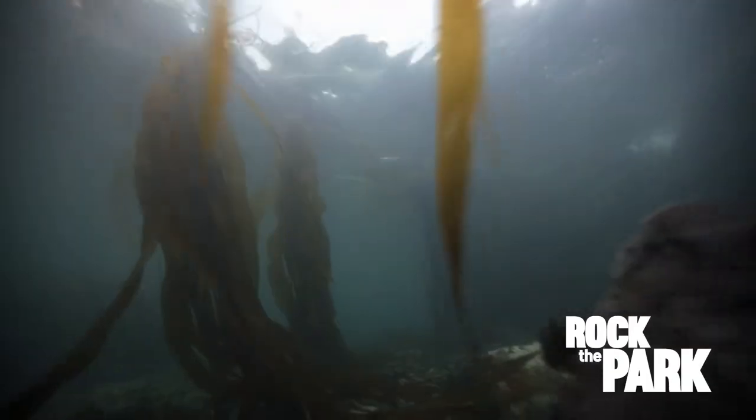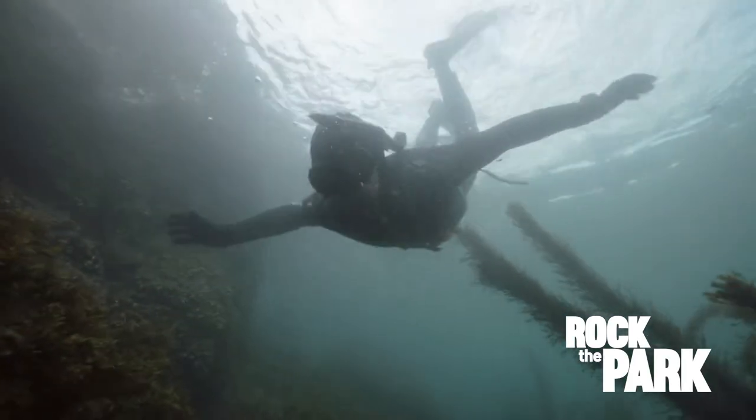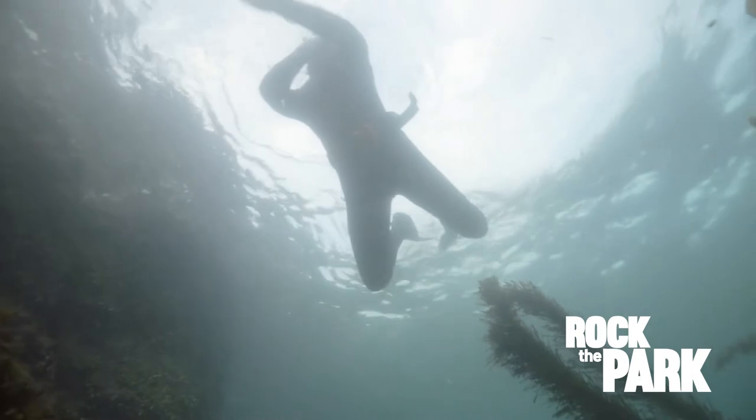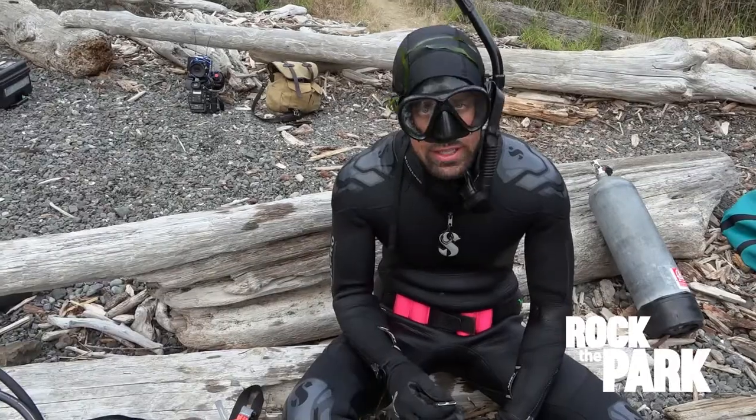I'm free diving just off of San Juan Island in Washington State, but the freezing cold water is messing with my ability to hold my breath long enough to get a good look at anything. So we're going to plan B. I just think I'm thrown off having the water so cold. I'm just a little tense — not the best for free diving.